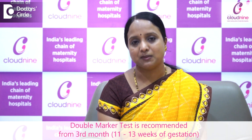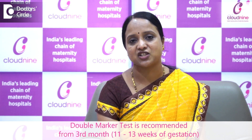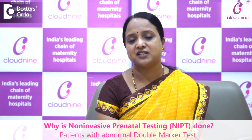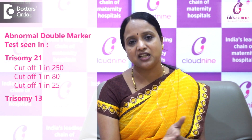Why is this test recommended? There are certain patients whose age is advanced — more than 35 years of age — or we recommend a double marker test at the third month, meaning 11 to 13 plus 6 weeks of gestation. If the double marker test is abnormal, such as trisomy 21 risk below the cutoff of 1 in 250 — for example values of 1 in 80 or 1 in 25 — we suggest going for the NIPT test, or in cases of trisomy 13 or 18.